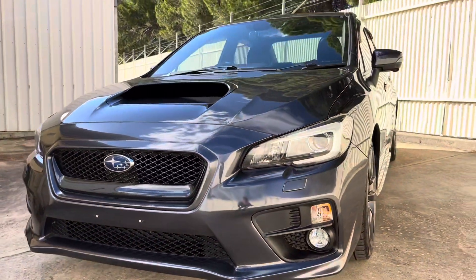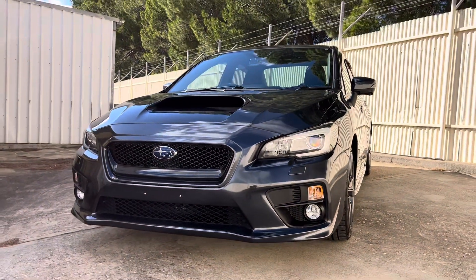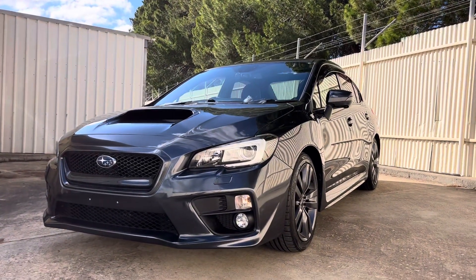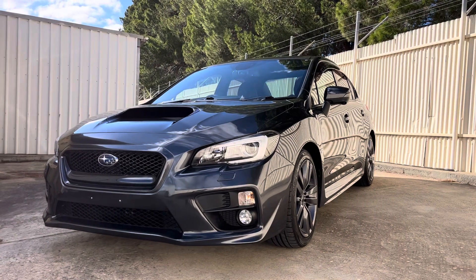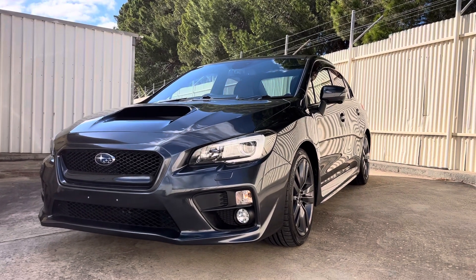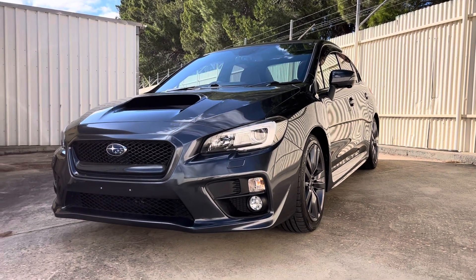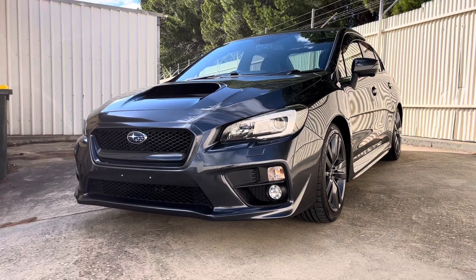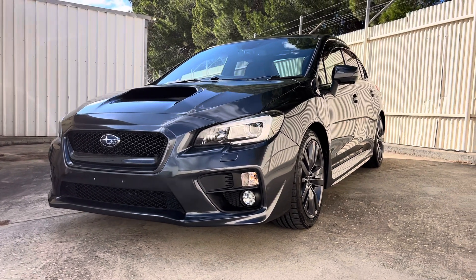Welcome YouTubers and car shoppers, you're back here at Rinella Subaru taking a look at one of our quality pre-owned vehicles. Today we've got an MY17 Subaru WRX. This one here has 53,000 kilometres on the clock and a ticket price of $41,985 plus on roads.